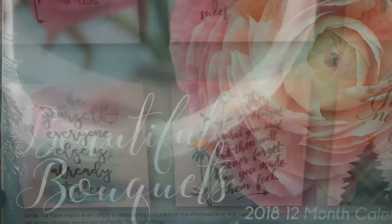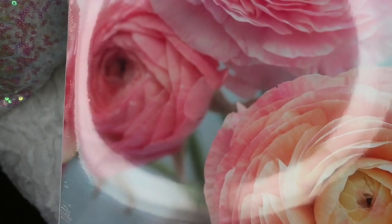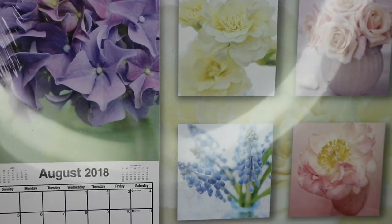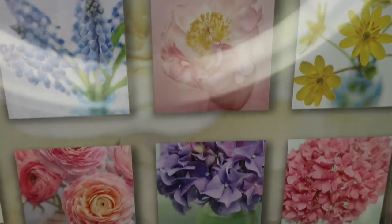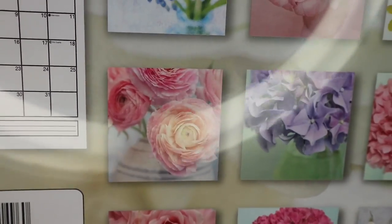They have so many to choose from. Here's another gorgeous calendar called Beautiful Bouquets, and these just have the loveliest floral prints inside. If you have a shabby chic home, or just a quiet space, this would be a perfect calendar for that. So I wanted to show you guys some of the pictures. So beautiful for your mom or teacher even. These are really pretty.